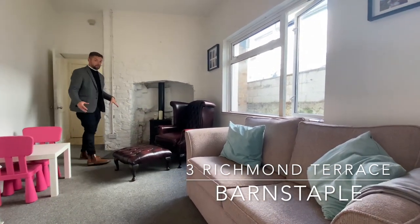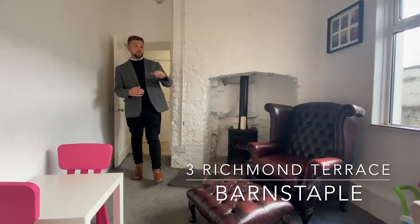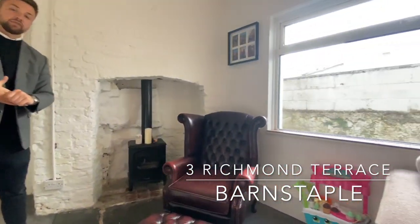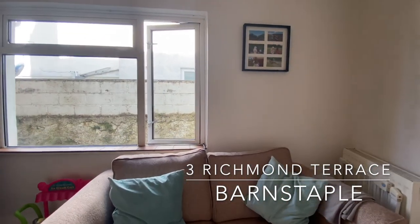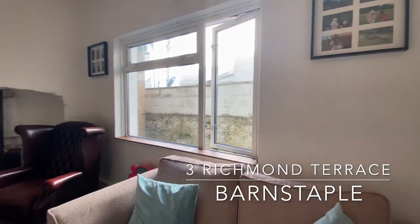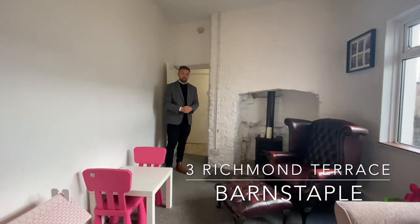In here we have this really lovely and pleasant lounge space, predominantly carpeted with views over the side elevation, making it very private and light throughout. It's currently set up with a sofa, an armchair right in front of the log burner.